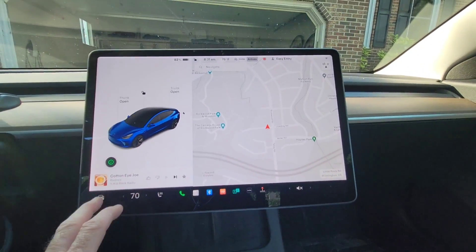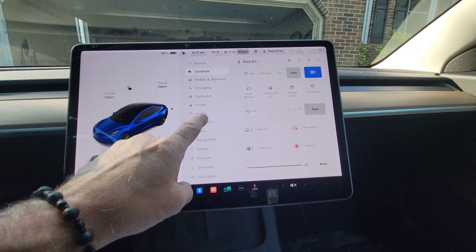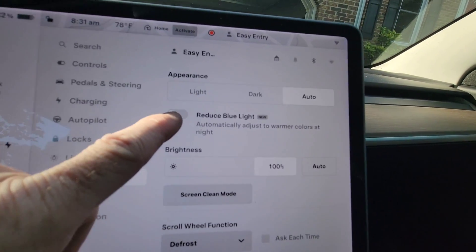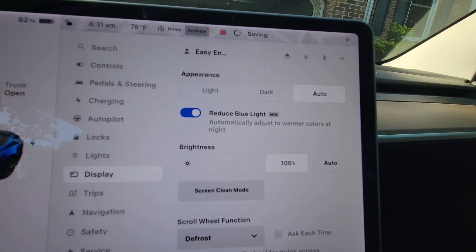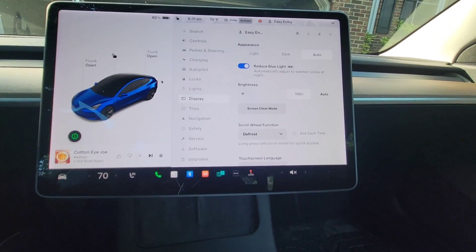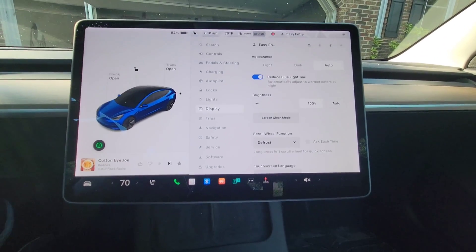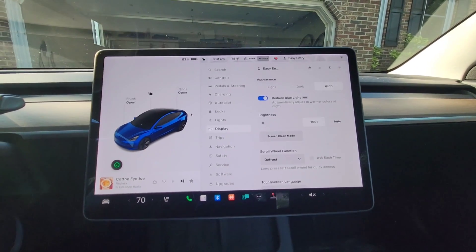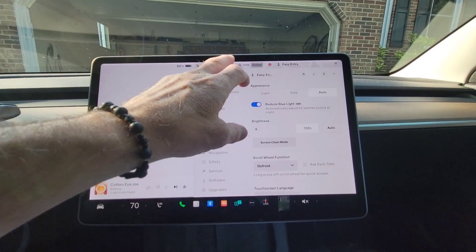One new feature is warmer display colors. If you go into display settings, you can hit 'Reduce Blue Light,' which will automatically adjust to warmer colors at night. I turned that on — I'm not sure if I'm going to keep it, but I definitely want to see it at night.